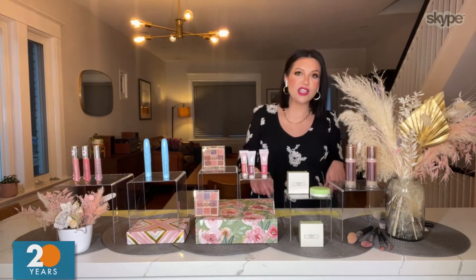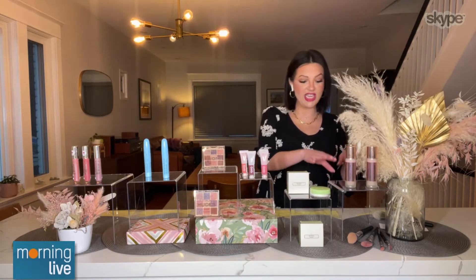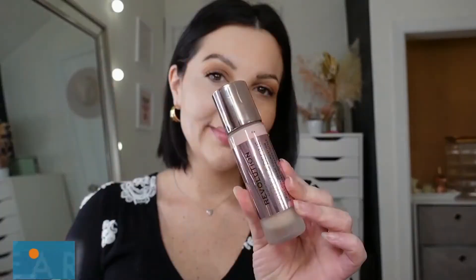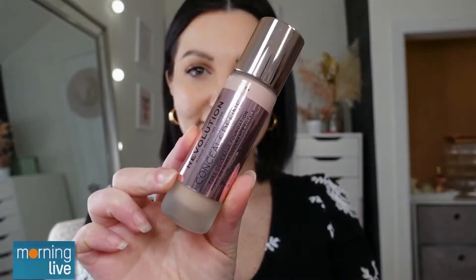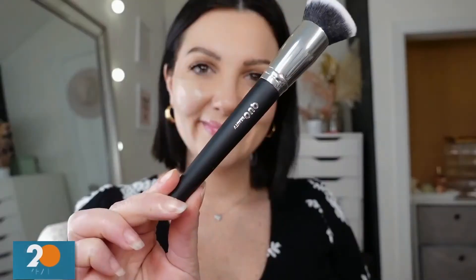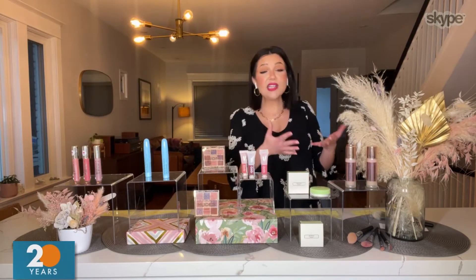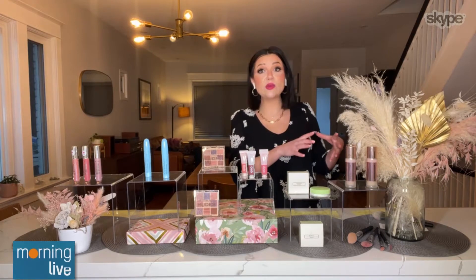Let's get into our essentials. We need a good foundation in our routine — it's literally the foundation. From Revolution Makeup, we have their Define and Conceal Foundation. I recommend this to all my clients because they have an amazing shade range, and when it comes to a foundation, you want a good match. The texture is unbelievable. It's oil-free, so perfect for all skin types. I'm using that amazing doe foot applicator it comes with, so you have a lot of control over how much foundation you use. It doubles as a concealer — very lightweight but buildable.